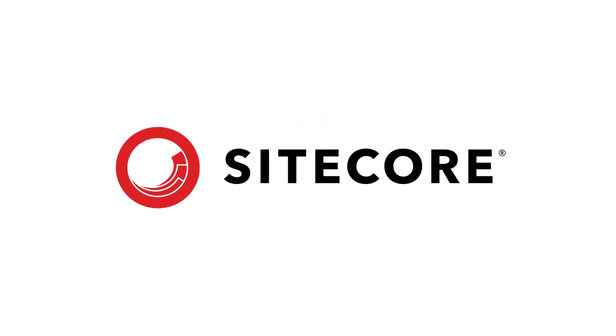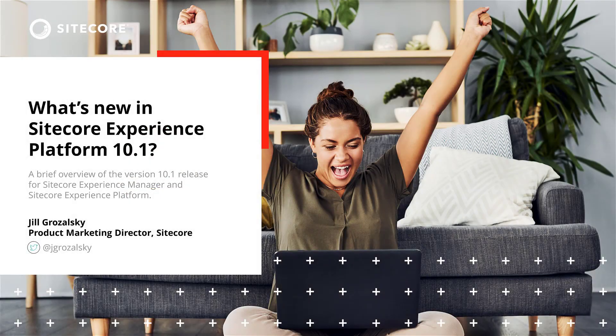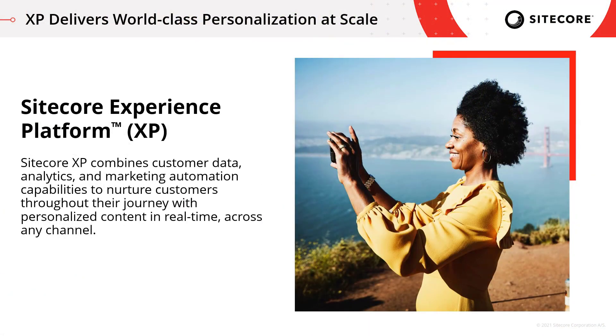Thanks everyone for watching this video. Before we get started with what's coming in 10.1, I want to cover a little bit about XP as a platform. When we talk about XP, we really talk about it in terms of delivering world-class personalization at scale. Sitecore XP combines customer data, analytics, and marketing automation capabilities to nurture customers throughout their journey with personalized content in real time and across any channel.